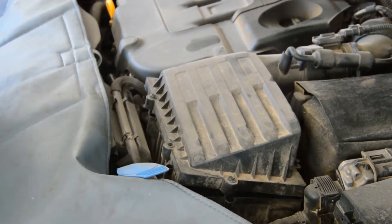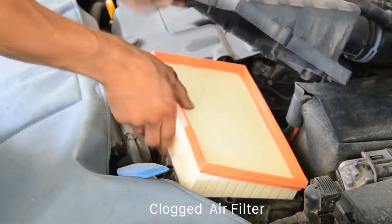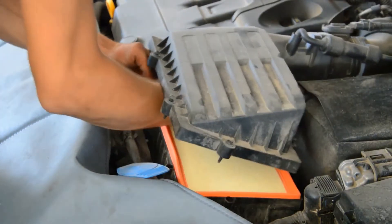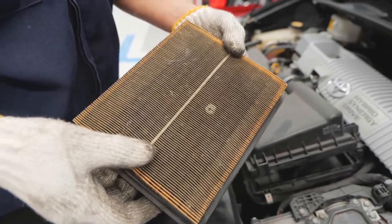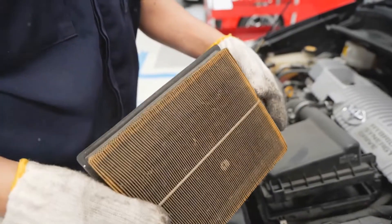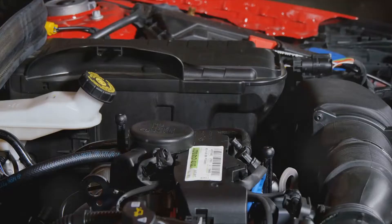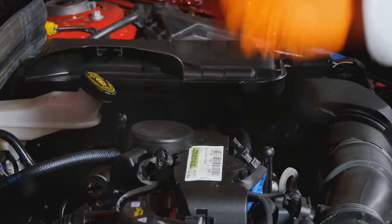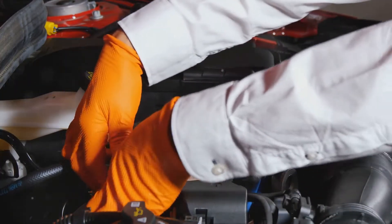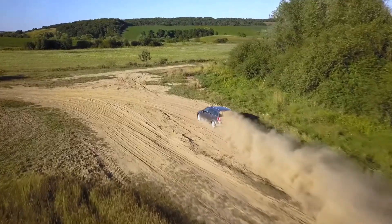The second cause of engine vibration is a clogged air filter. The air filter is a consumable item that should be changed regularly — the frequency of replacement depends on the conditions in which the car is used. It's a key component ensuring the normal flow of air into the intake tract of your engine. A dirty or clogged air filter can interfere with this flow, leading to an imbalance in the air-fuel mixture, which in turn causes your engine to run unevenly and vibrate.